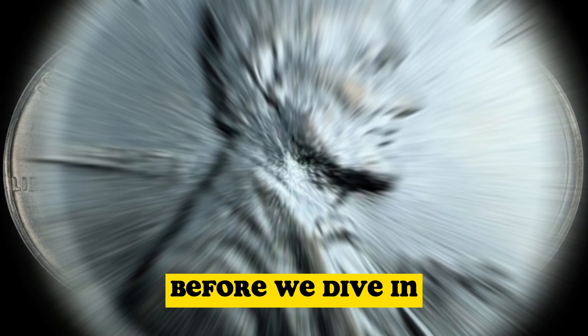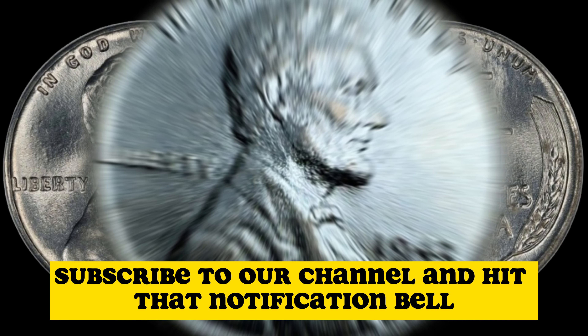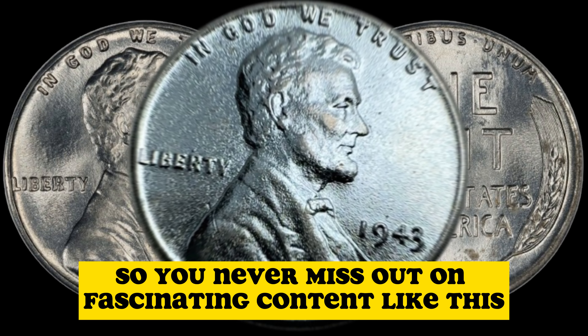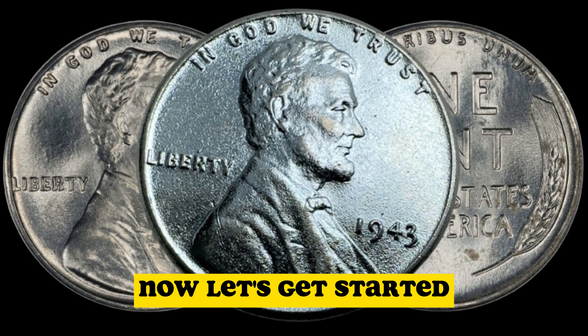Before we dive in, don't forget to like this video, subscribe to our channel, and hit that notification bell so you never miss out on fascinating content like this. Now, let's get started.